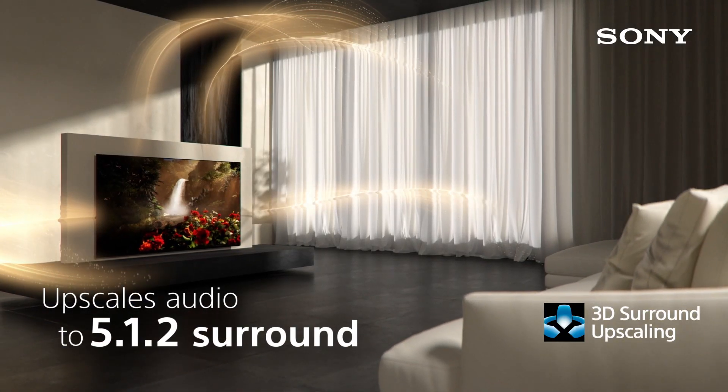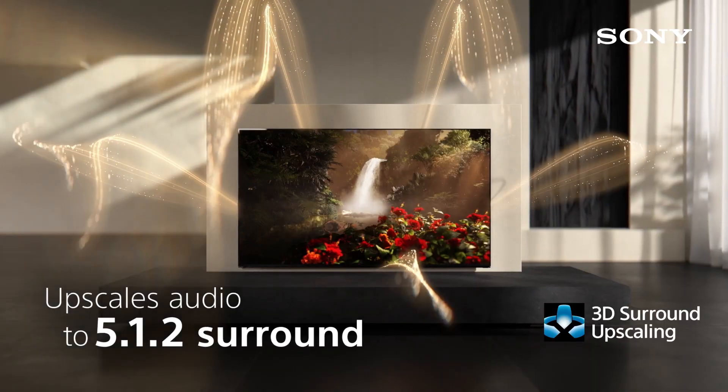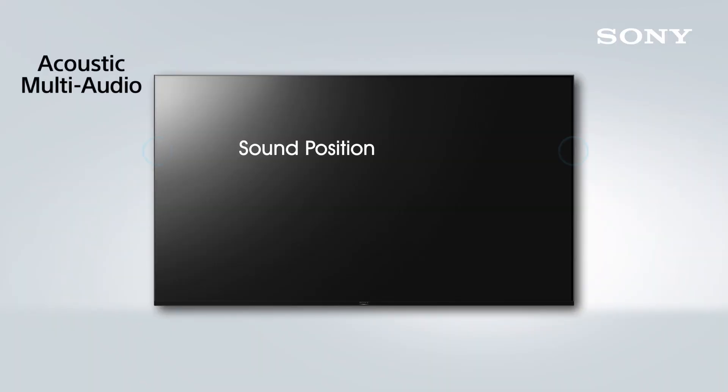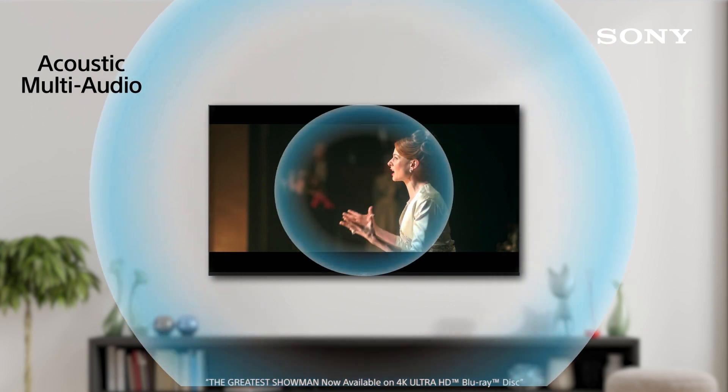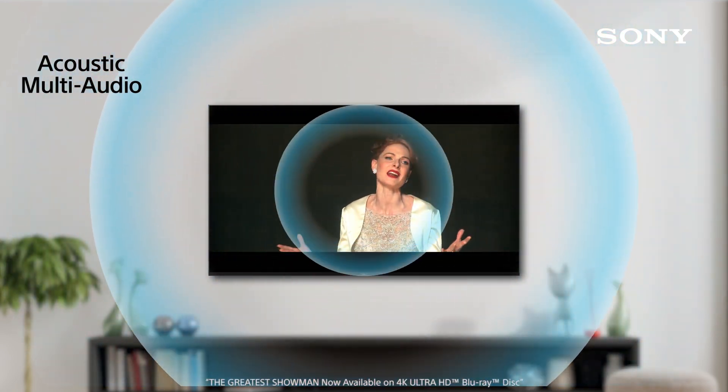XR Sound on X90J: 3D surround upscaling upscales audio to 5.1.2 surround sound. With XR Sound Position and acoustic multi-audio, sound matches precisely with what's on the screen for a truly immersive experience.